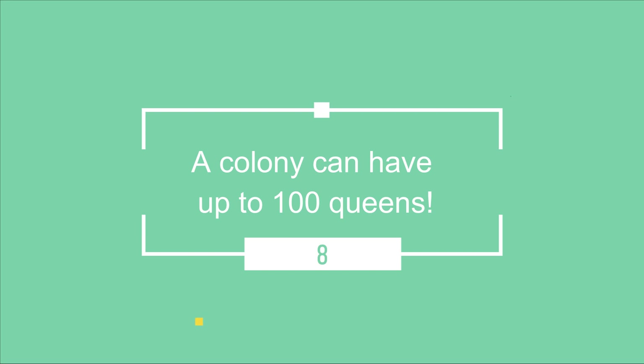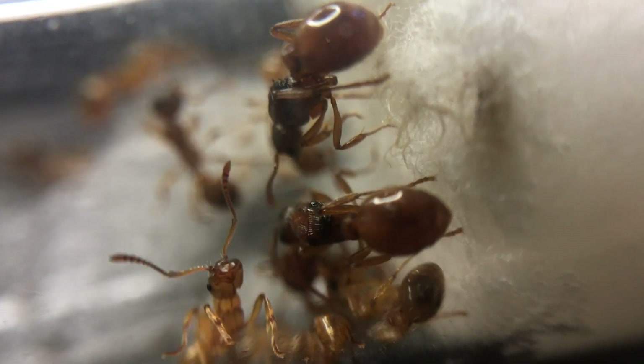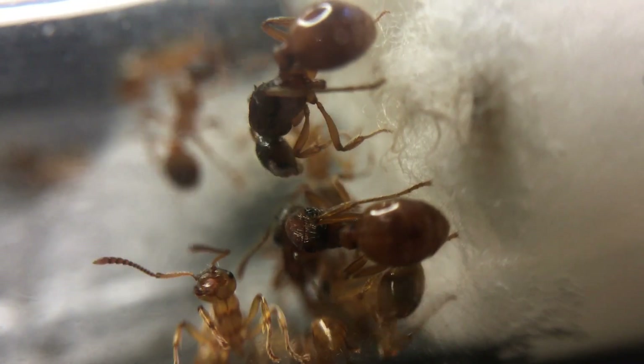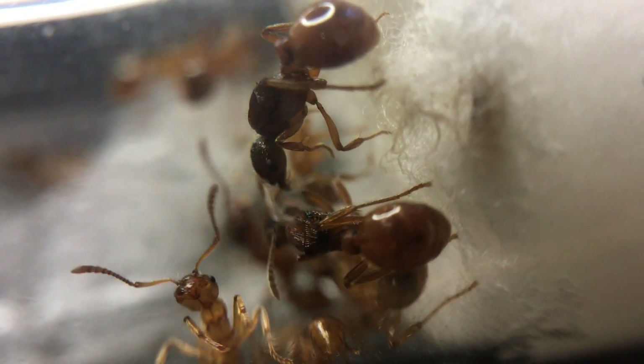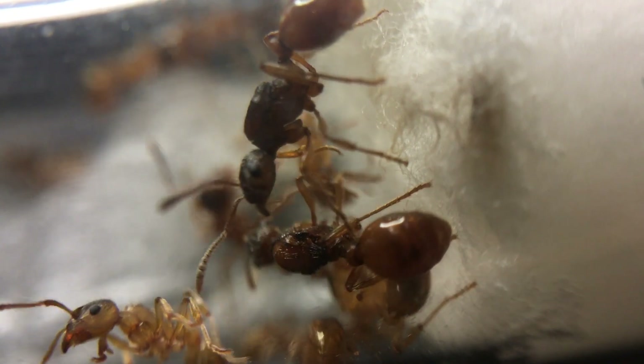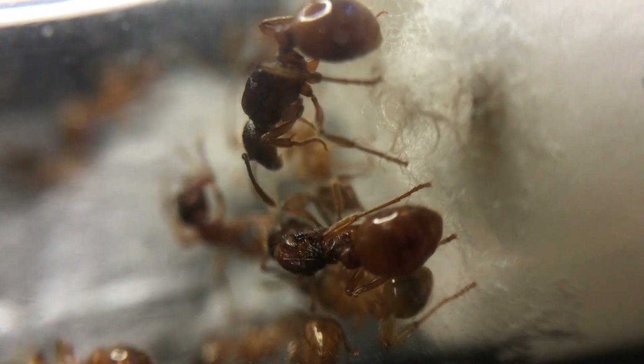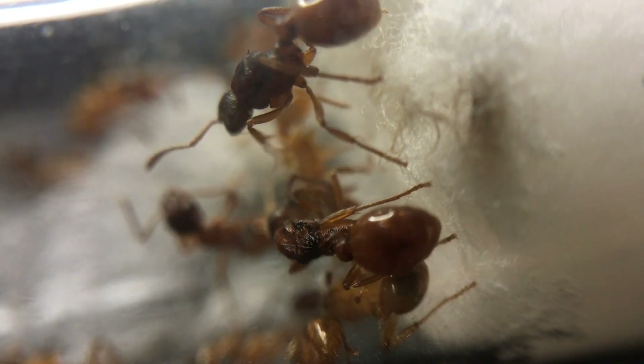A colony can have up to 100 queens. This is known as polygyny, meaning a colony can consist of multiple queens. The average colony contains around 2 to 10 queens, and more established colonies can contain between 15 to 20. Some record finds have been recorded where up to 100 queens were found in a single colony.